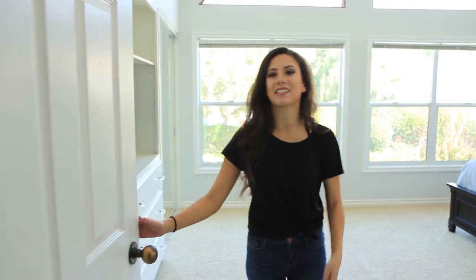That brings us to the end of my room tour. I hope you guys enjoyed it — thank you so much for stopping by. If you enjoyed this video, don't forget to subscribe. I post new videos every Monday and Thursday, and I will talk to you very soon. See you later, guys. Bye!